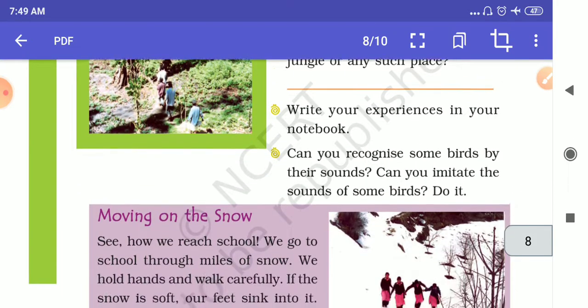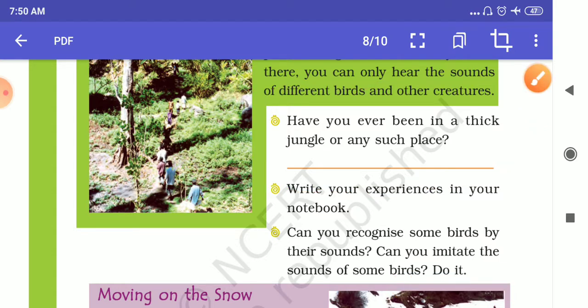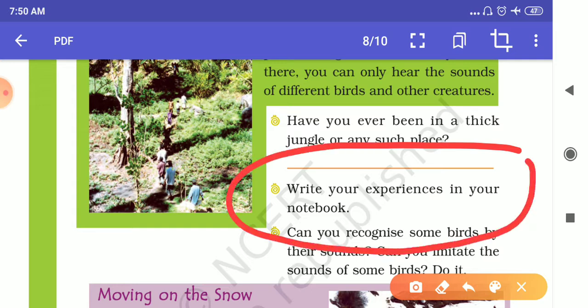There are some questions regarding this. The first question is: have you ever been in a thick jungle or any such place? If you have visited, your answer should be yes, I have visited such a place. The next question is: write your experiences in your notebook — what you faced and what you felt when you were in a forest or any such place.